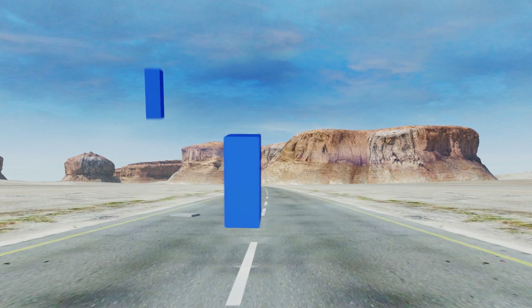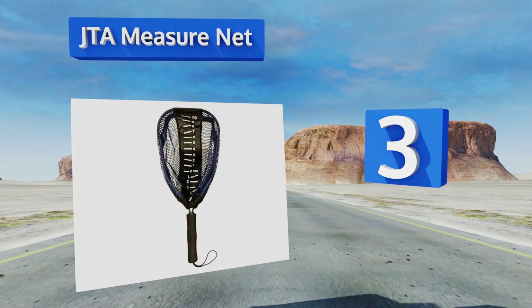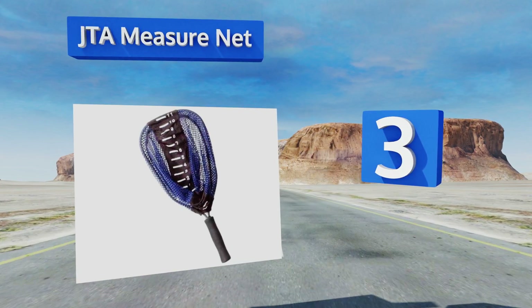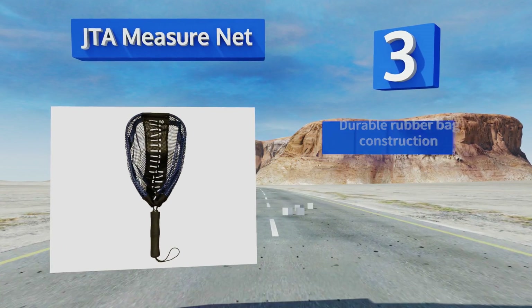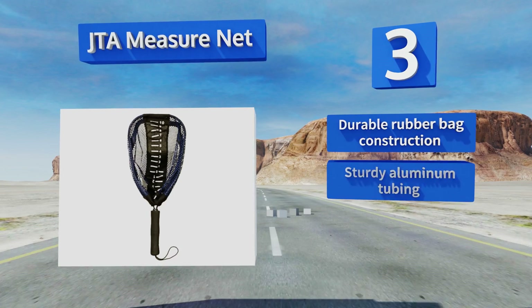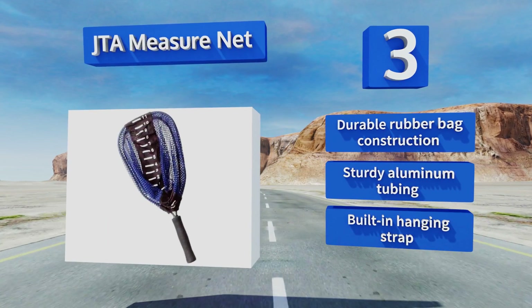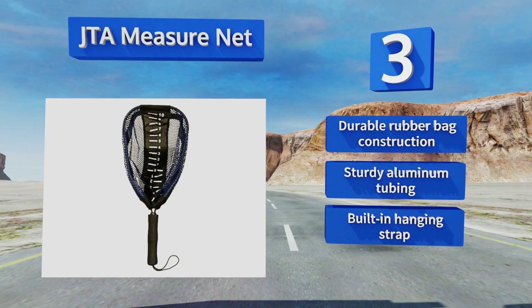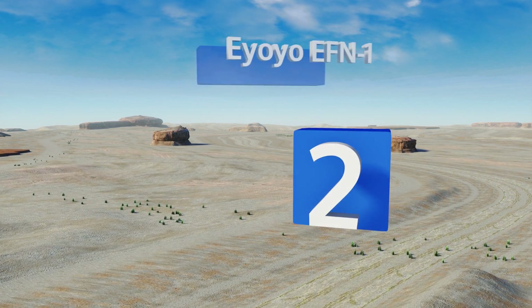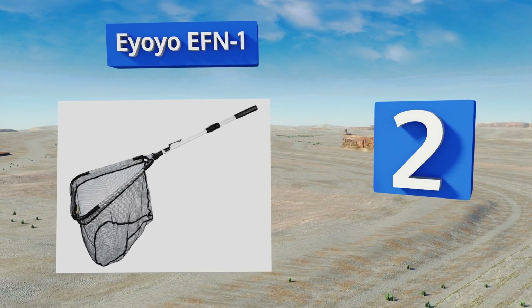Nearing the top of our list at number three, setting the JTA Measure Net apart from its competition is the three-in-one design, allowing an angler to use it for capturing, measuring, and releasing fish up to 28 inches long without ever having to touch them. Additionally, its foam handle makes it capable of floating. It's a durable rubber bag construction with sturdy aluminum tubing and a built-in hanging strap.